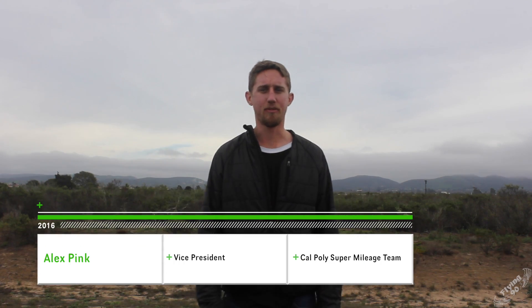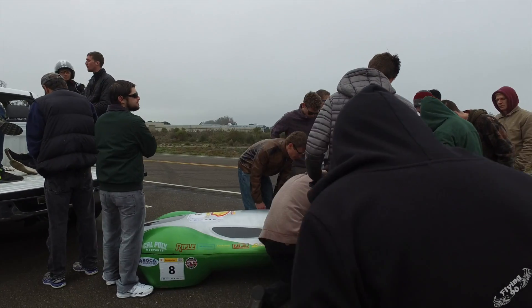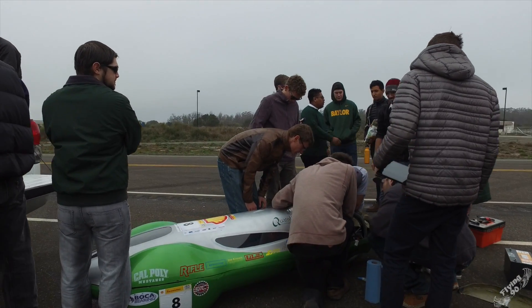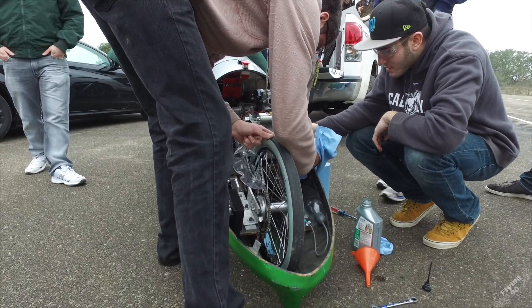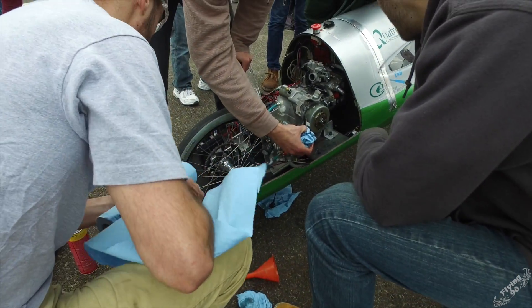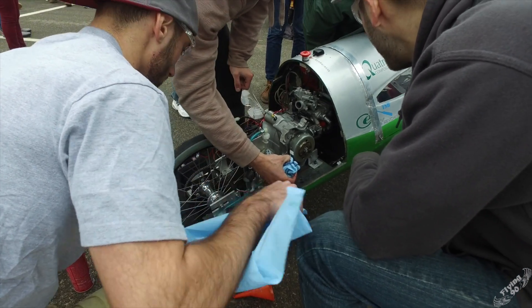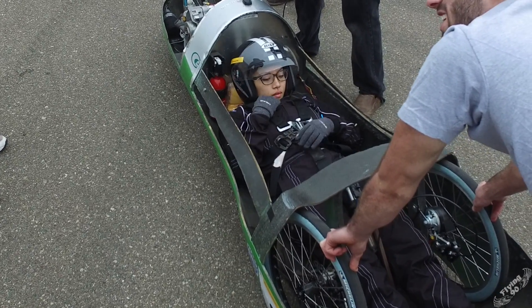I'm Alex Pink, Vice President of the Cal Poly Supermileage team — an engineering club from Cal Poly San Luis Obispo. Every year we build a completely custom designed, custom built prototype vehicle optimized for fuel efficiency. Basically, we take an engine out of a scooter, build a car completely out of carbon fiber, put the engine in, and our driver lays down on the car and drives.